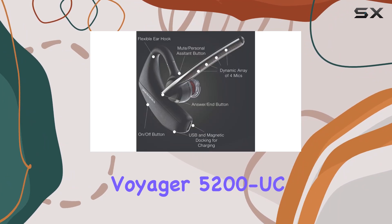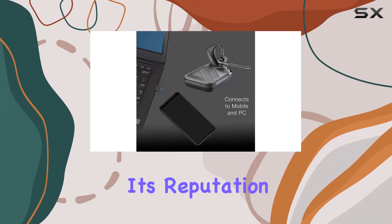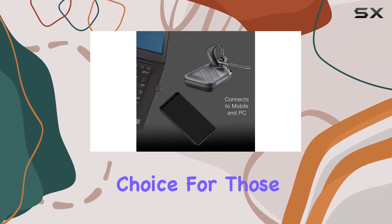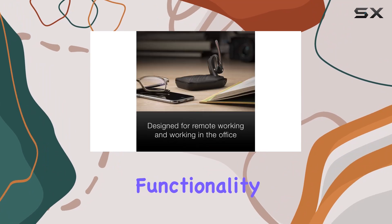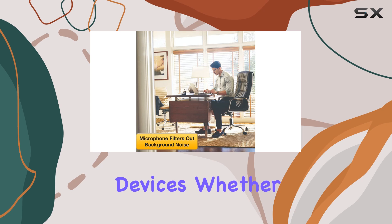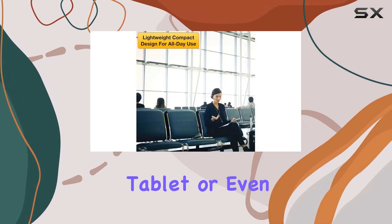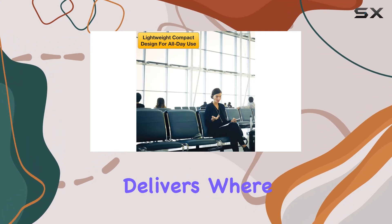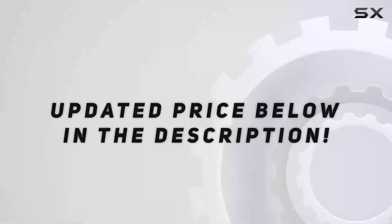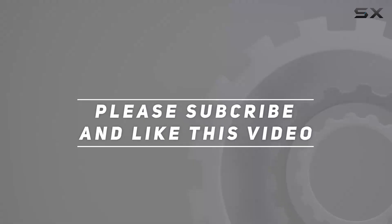Overall, the Plantronics Voyager 5200 UC Bluetooth Headset Earpiece Bundle lives up to its reputation as a premium choice for those seeking reliability, functionality, and excellent audio performance across various devices. Whether you're using it with your smartphone, PC, tablet, or even in your vehicle, this headset delivers where it counts. Check out the video description for an updated price, and thank you for watching.